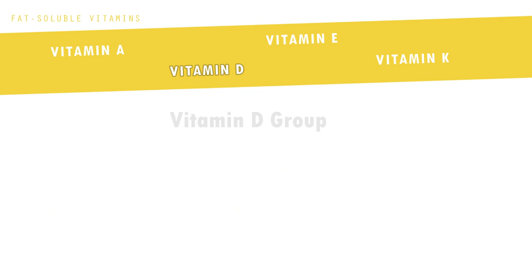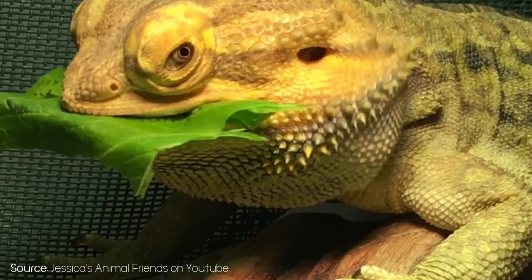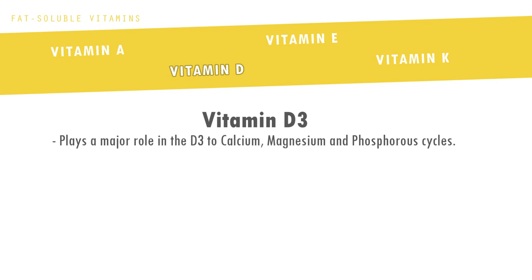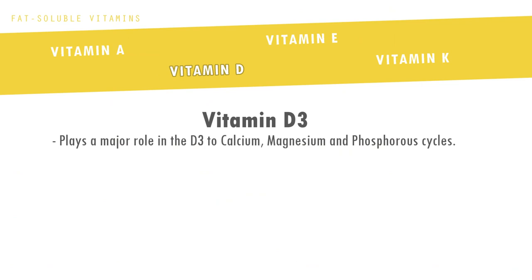Then we have vitamin D. The most common compounds are vitamin D2 and D3. D2 is certainly beneficial to plant eaters as it usually occurs in plants and certain mushrooms after exposure to the sun, but it does not allow the natural assimilation, storage and use of minerals such as calcium. Whereas vitamin D3 plays a major role in the D3-to-calcium, magnesium and phosphorus cycles. Vitamin D3 is essential to life in its own right, working with and allowing for almost every other biological cycle within the body. It also aids in the absorption of calcium, magnesium and phosphate.